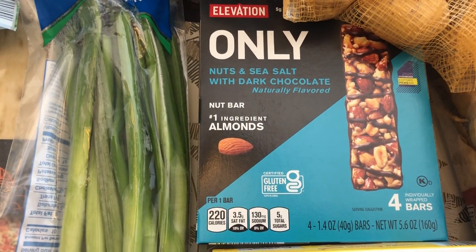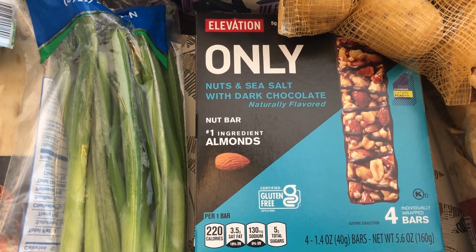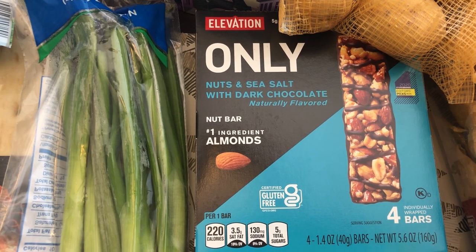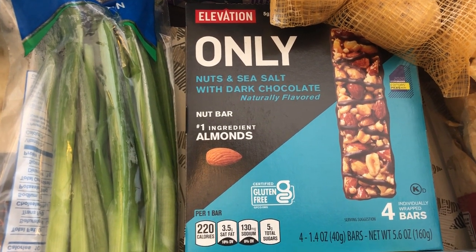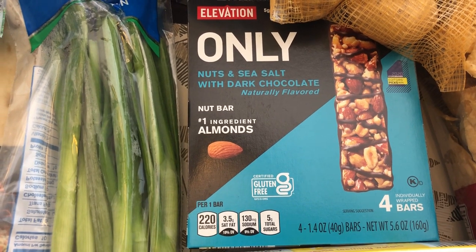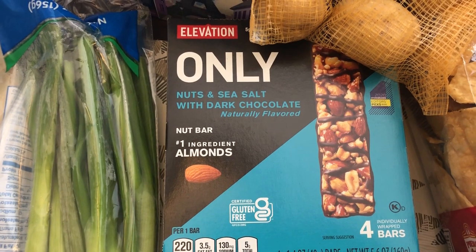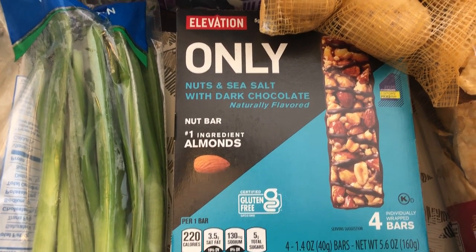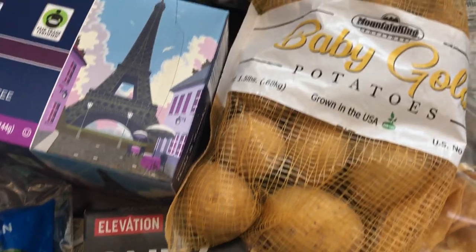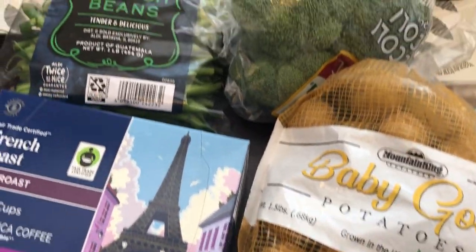I grabbed a box of these Elevation bars. They're very similar to Kind bars from what I've been told. They're pretty inexpensive — I think they're about $2.65 for a box of four, while Kind bars are usually around $1.25–$1.30 a piece — so I thought that was a pretty good deal. They have different flavors but this is the one I went with.